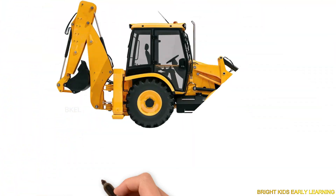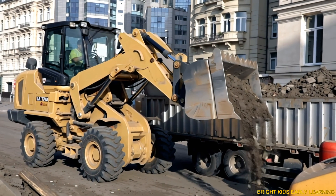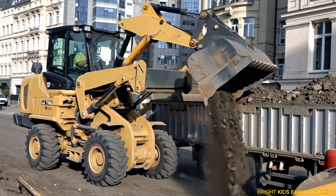Backhoe loader! Yay! Backhoe loader has a bucket in front and a digging arm at the back.